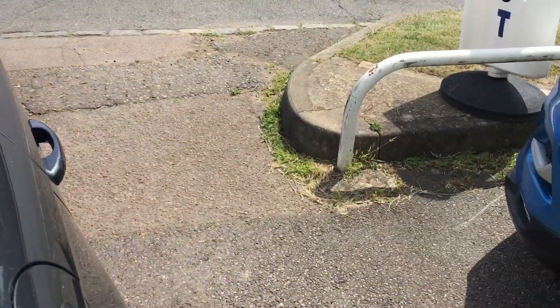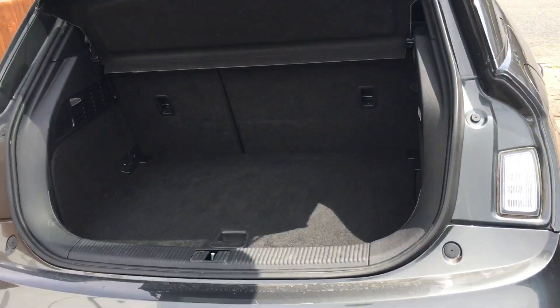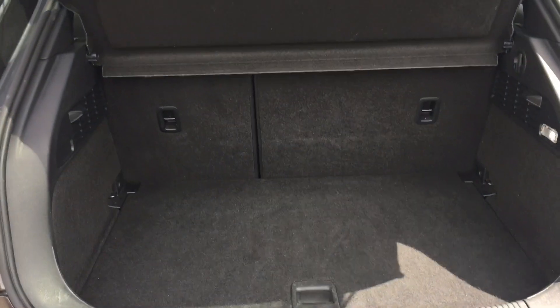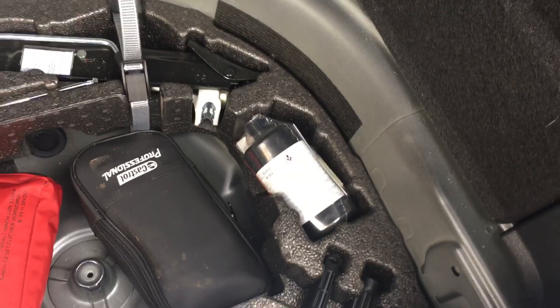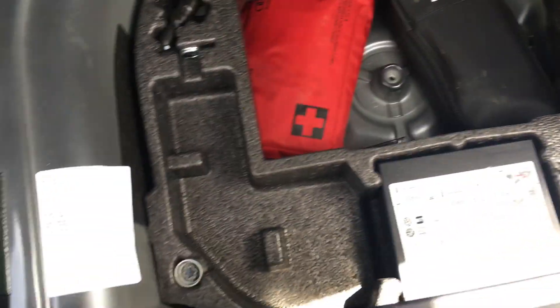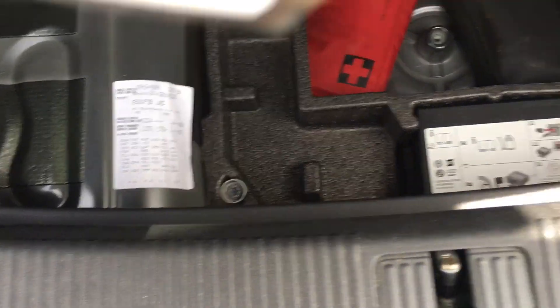Let's show you the boot. Split 60-40 rear back seat. No spare wheel in these — just your pump and your goo. There's the spec of the motorcar from Audi.